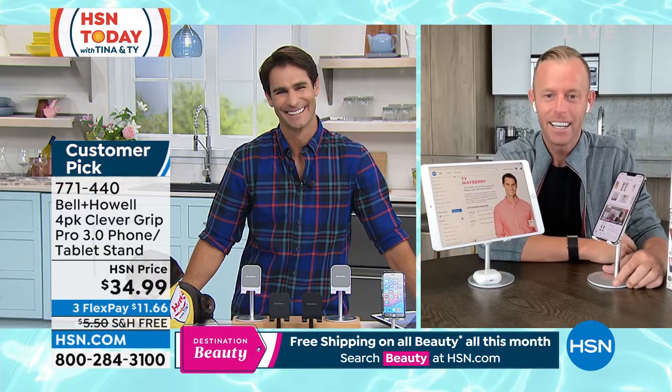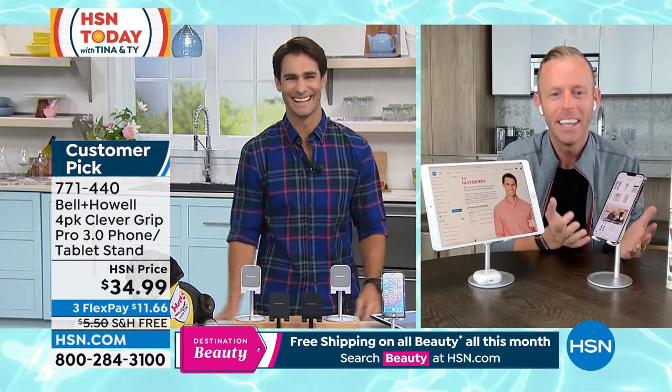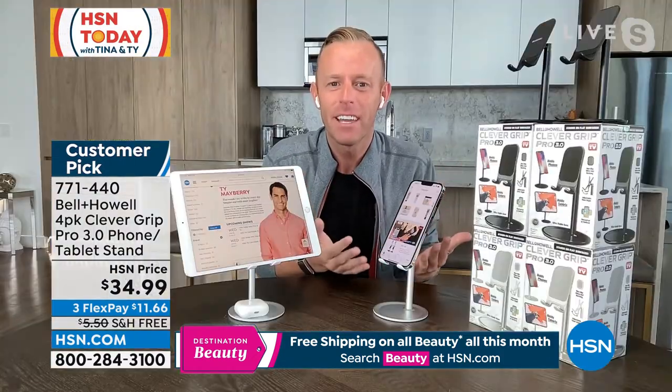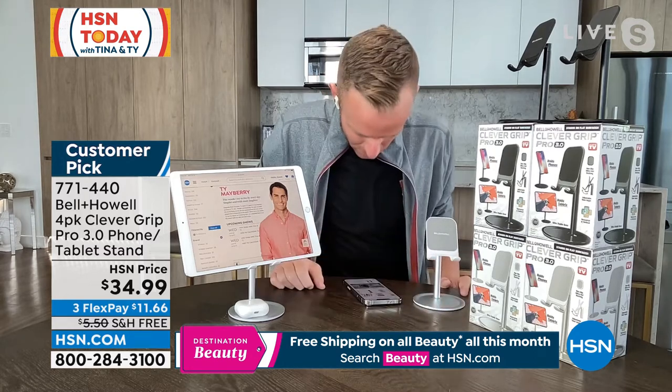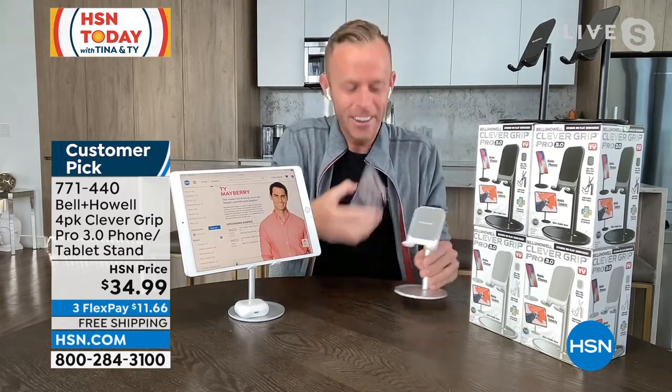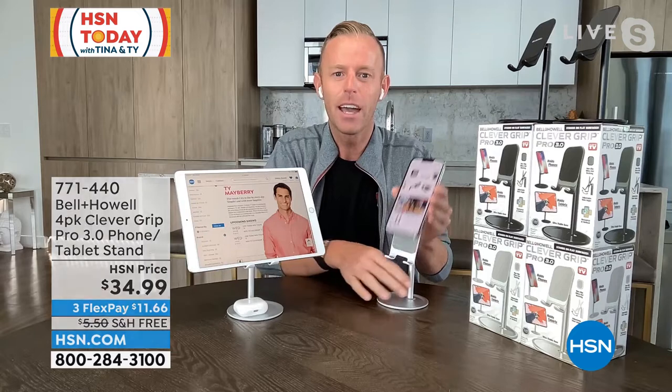Good morning, Ty. Good morning, Tina. We have our phones, our tablets — everything. We want to keep the screen vertical so you're not craning to check the score. Take your phone, take your tablet — I have Ty's face right here — put it on your Clever Grip. If you need to adjust it up or down for the glare or the camera angle, you can absolutely do that.